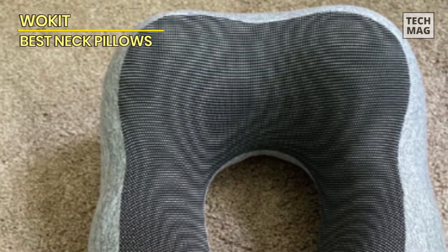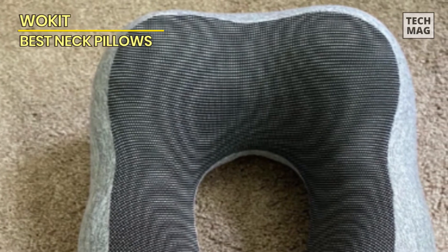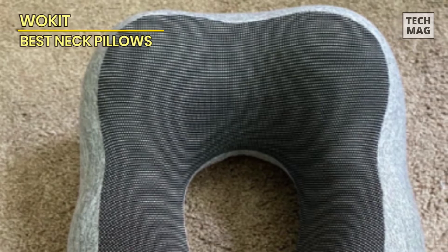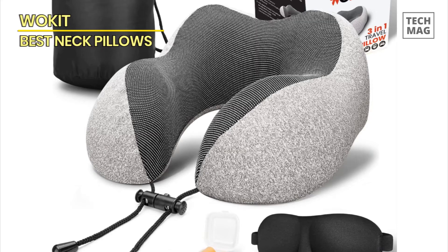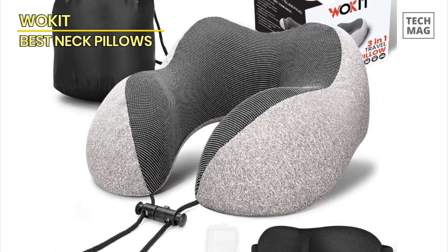The Walk It neck and car pillow bring a new dimension to comfort, support, and convenience. It's your versatile companion for all your journeys and relaxation moments. So why wait? Elevate your comfort today and make every experience pleasant with the Walk It neck pillow.